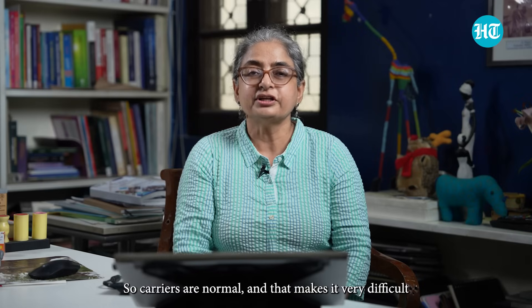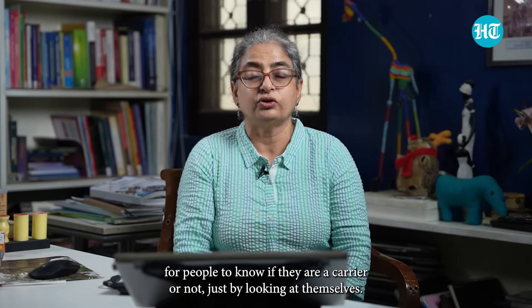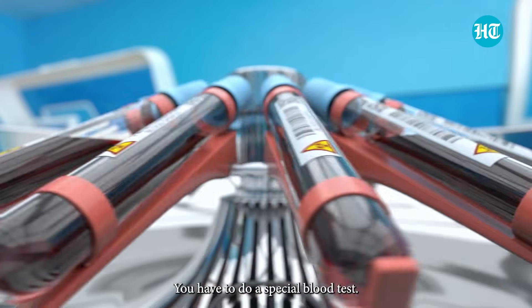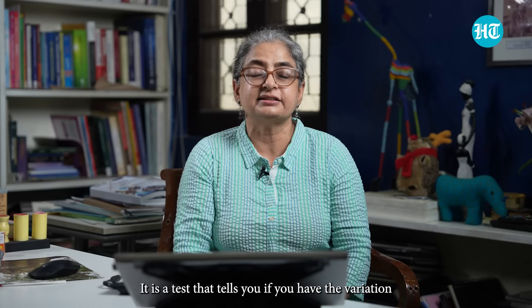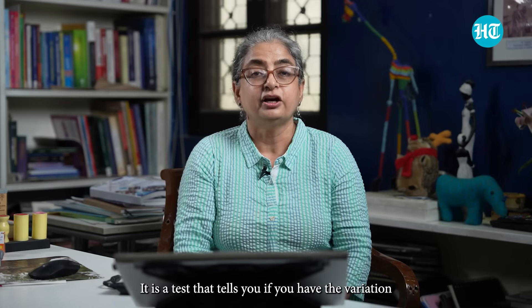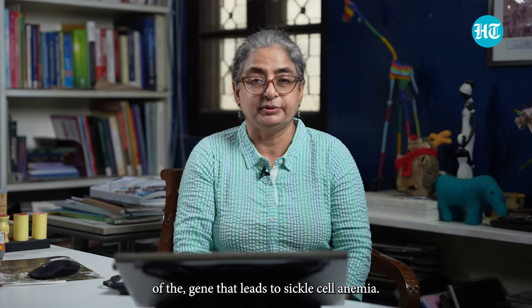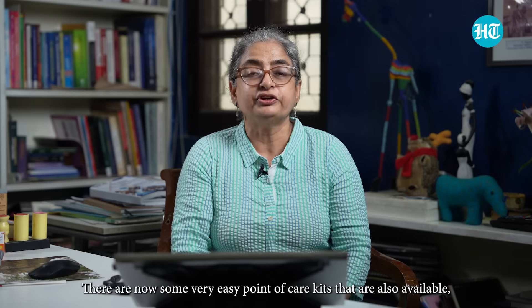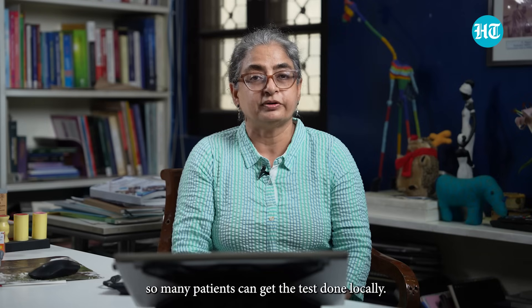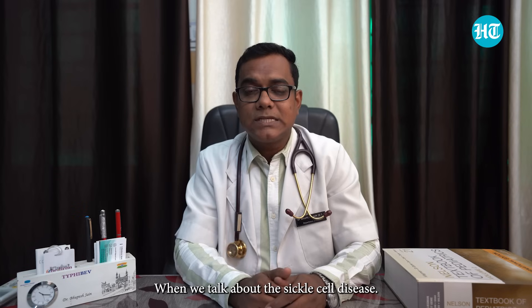Carriers are normal, and that makes it very difficult for people to know if they are a carrier just by looking at themselves. You have to do a special blood test. The classic blood test is called an HPLC — a test that tells you if you have the gene variation that leads to sickle cell anemia. There are now some very easy point-of-care kits also available, so many patients can get the test done locally.